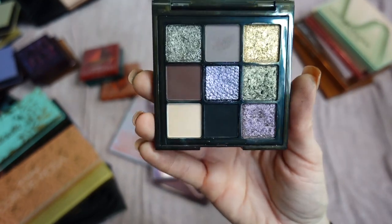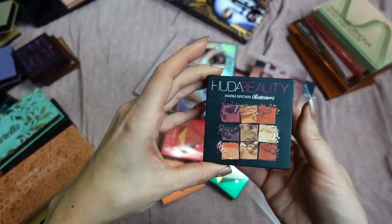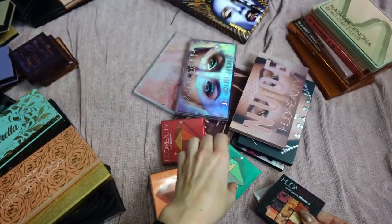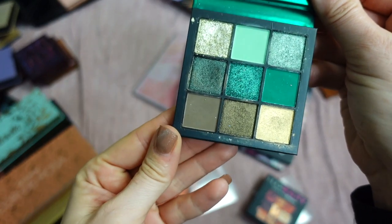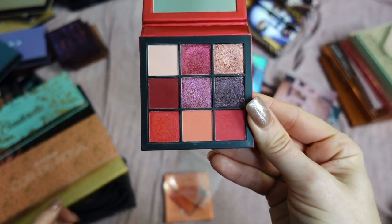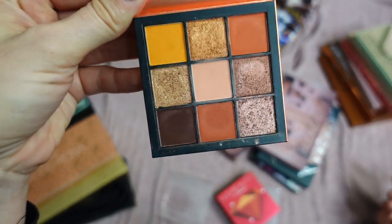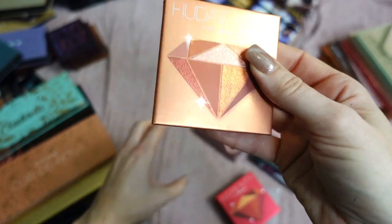Here are my older Huda palettes. I think I might need to let go of some. Warm Brown Obsessions — even though I love the color story, I have all these tones elsewhere and there's only one shimmer shade. I'm going to declutter this one. Emerald Obsessions — I technically only kept it for shimmers, but I have better green palettes now. Decluttering this. Ruby Obsessions — created some beautiful looks with this, but I'm decluttering because it's no longer available. Topaz Obsessions — love the color story but it's very old and I have these tones in several other palettes. Letting it go.